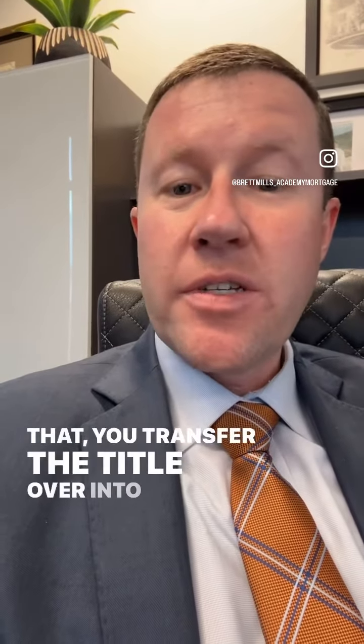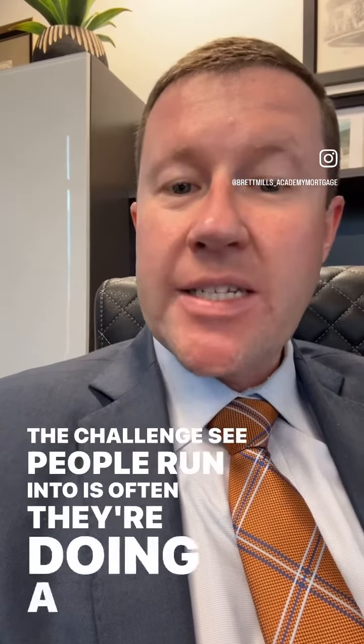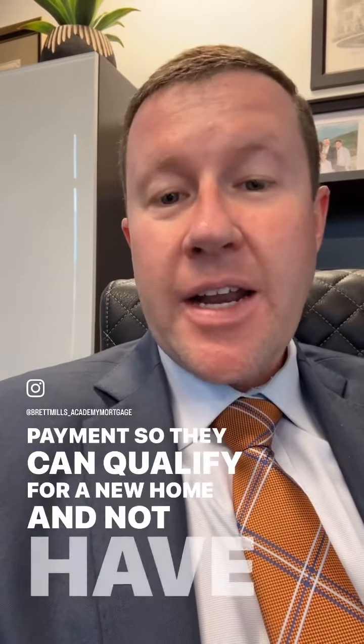You transfer the title over into the new buyer's name. The challenge that I see people run into is often they're doing a seller finance to eliminate the current mortgage payment so they can qualify for a new home and not have two mortgage payments against them.